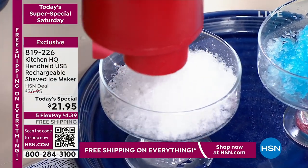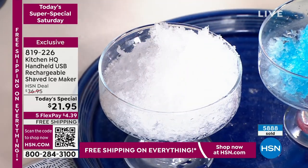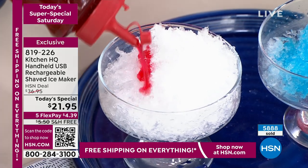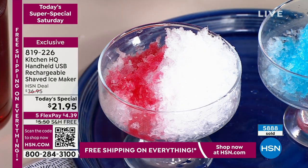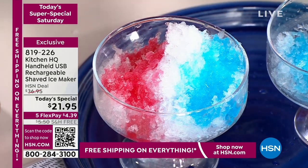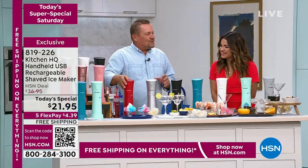You'll be amazed how much ice you get just from a few ice cubes. All you do is put the top back on — there are two arrows that you line up, twist it — and it recharges with USB. Just push the little button on top and look at this: you've got shaved ice in seconds. Anything you can freeze, you can shave. It's been super hot all over the country, especially down here in the south, and this little machine keeps you cool.